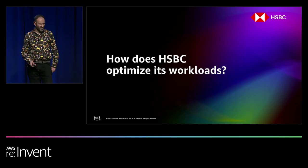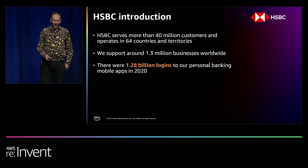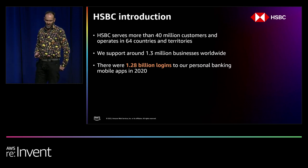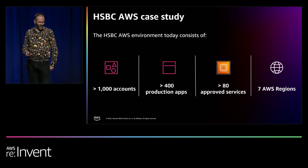Hello, Las Vegas. My name is Alistair McLaurin. I head up the AWS platform team at HSBC. HSBC is a global financial services firm. We operate in over 64 countries and territories and have over 40 million customers. We have hundreds of applications on the public cloud now, including over 300 production applications on AWS — over 1,000 AWS accounts, over 400 production applications, over 80 AWS services, and seven AWS regions with more in the pipeline.